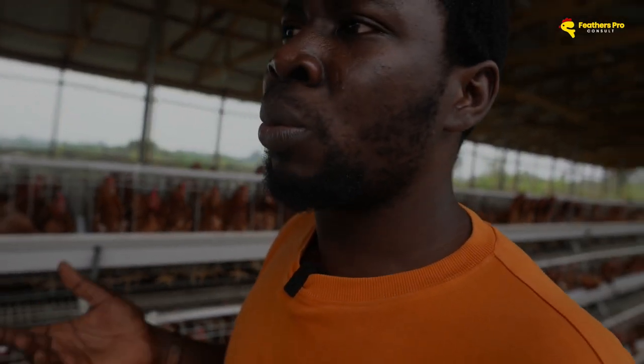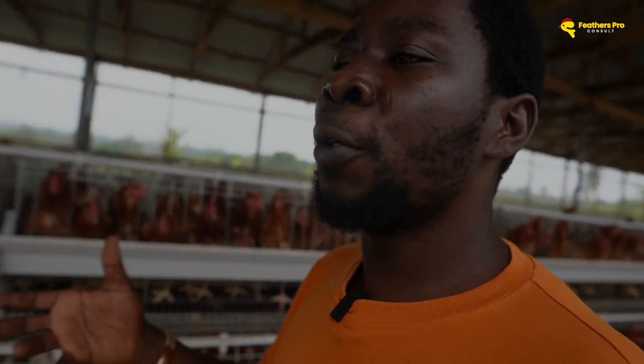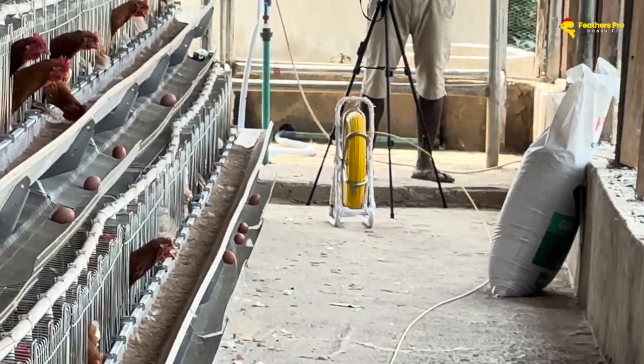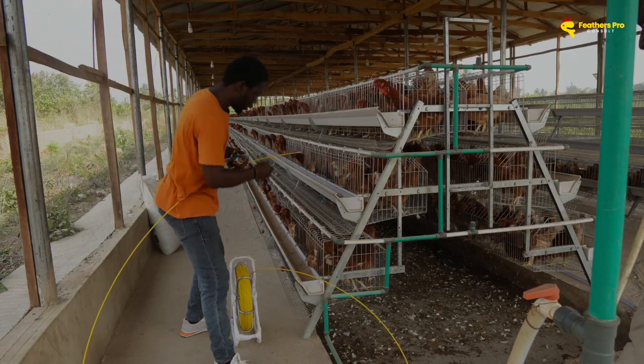The peroxide breaks down the biofilm such that once you flush, most of it gets out — but most, not all. Also, you don't want the birds to be drinking that. Some of you do it at night, allow it to stay for a couple of hours, but not everybody follows the directions to the letter. Workers on the farm just do things anyhow — if the manufacturer says let it stay for 12 hours, dosing levels need to be right. If you don't do it right, you don't get the right result. Why not just use the poultry water line cleaner?